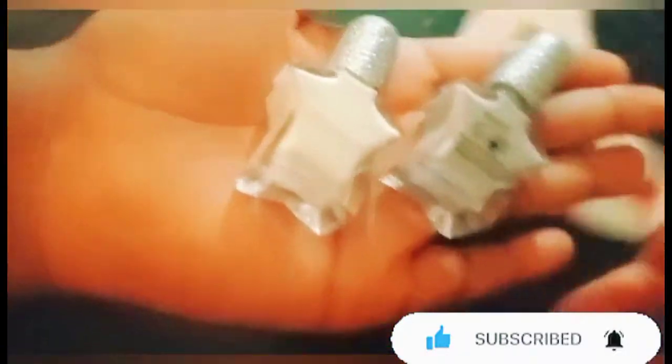Comment down below whose nail polish look the best and which color you would actually choose — would you choose the colors I chose or the ones she chose? I think her color is quite dull but look at mine, beautiful! So that's all for today — please comment down below whose nails were the best. I think it was mine because I had more colors. Please subscribe and like this video!